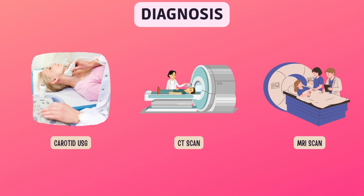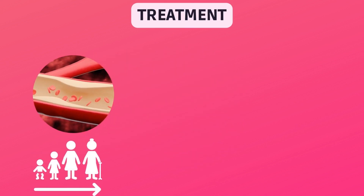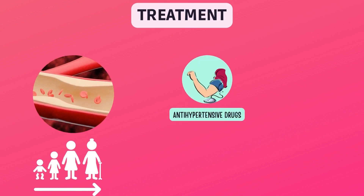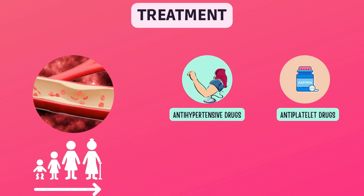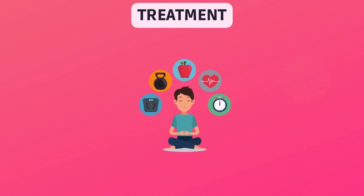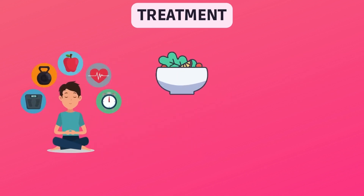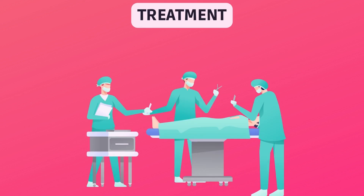You'll also need other tests if you have symptoms of a stroke. Treatment for carotid artery disease depends on how severe it is, your age, and your overall health. You may need to take medications to lower your high blood pressure, and you may also need to take a blood-thinning medication like aspirin to help prevent blood clots and lower your risk for stroke. Lifestyle changes can also help keep your carotid artery disease from getting worse, including following a healthy diet, exercising regularly, and quitting smoking.